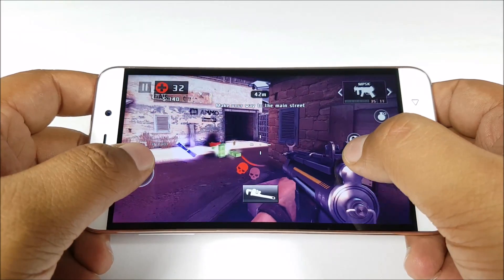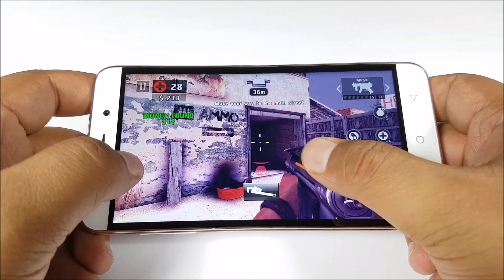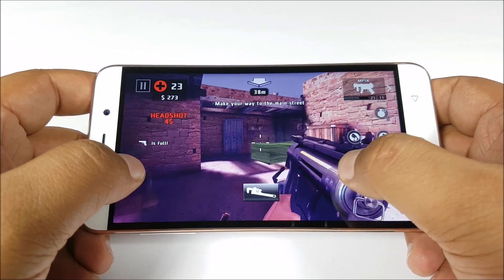This phone is definitely not meant for gaming — it heats up quite a bit and most games we tried lagged quite a bit. In short, if you like to play a lot of games on your phone, this won't be the way to go.